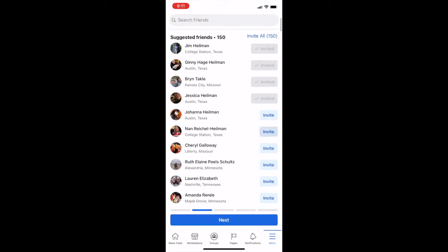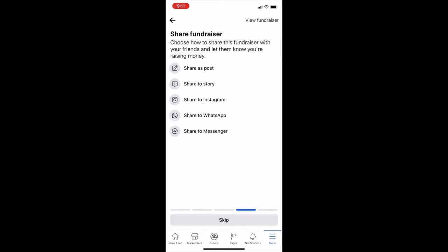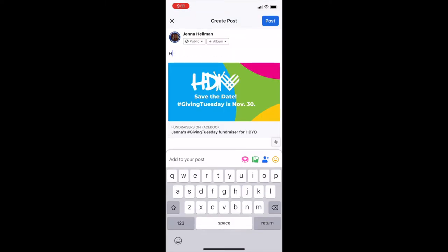Then you can go through and invite all of your friends to participate. And then finally, share it on your own profile.